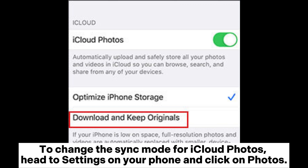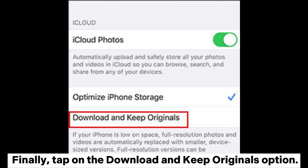To change the Sync Mode for iCloud Photos, head to Settings on your phone and click on Photos. Finally, tap on the Download and Keep Originals option.